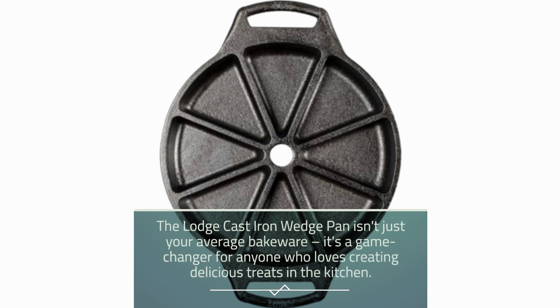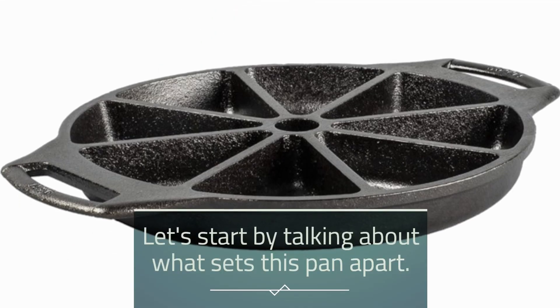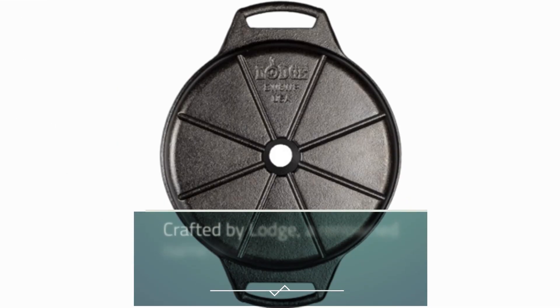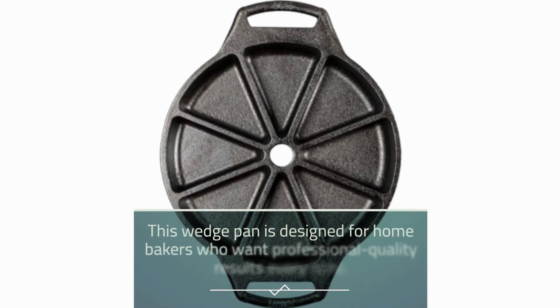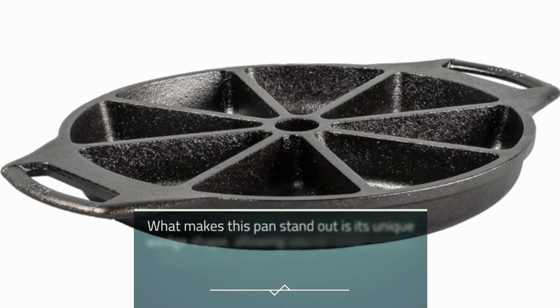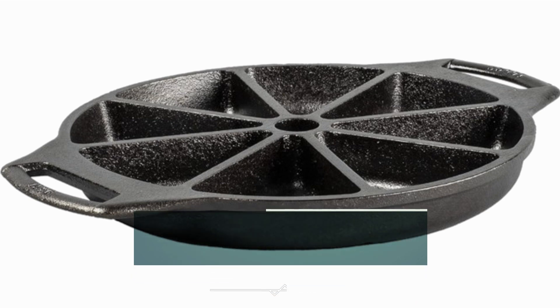The Lodge Cast Iron Wedge Pan isn't just your average bakeware — it's a game changer for anyone who loves creating delicious treats in the kitchen. Crafted by Lodge, a renowned name in the world of cast iron cookware since 1896, this wedge pan is designed for home bakers who want professional quality results every time. What makes this pan stand out is its unique wedge shape, allowing you to create perfect single-serve slices of your favorite baked goods.